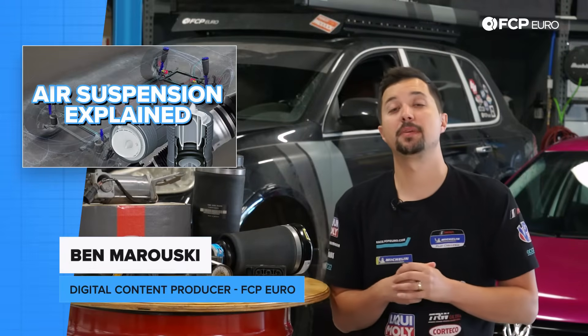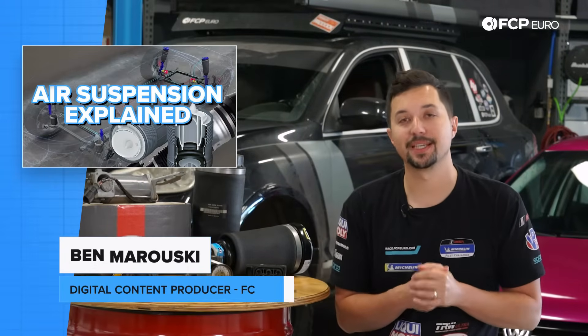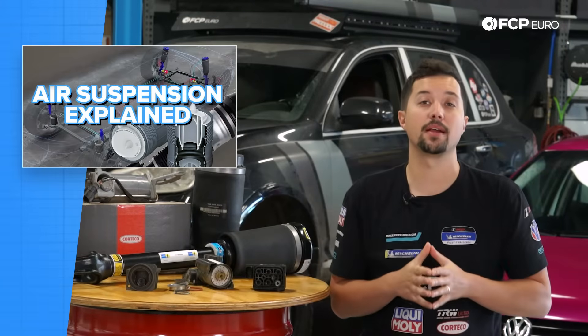How's it going everyone? Ben Mirowski here from FCP Euro with another episode of our Explained series. Today, we are here to talk all about air suspension.